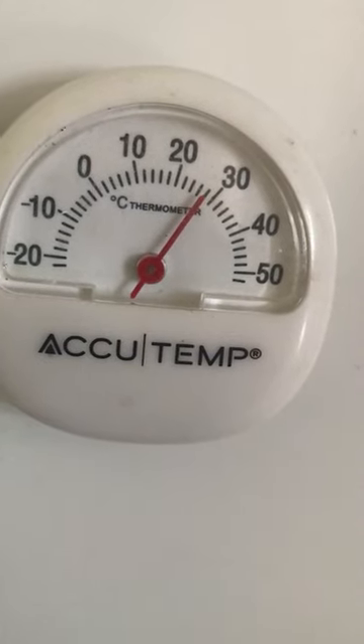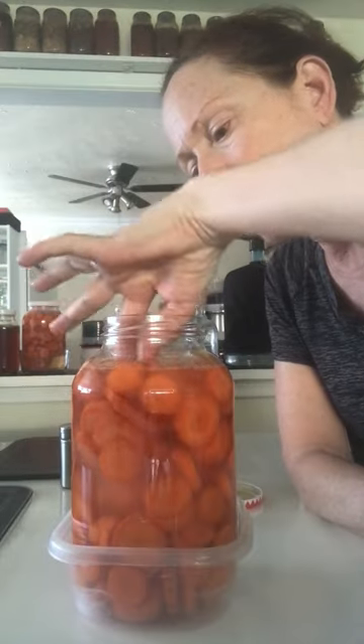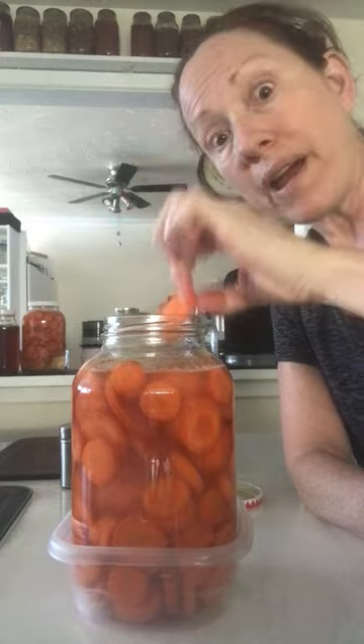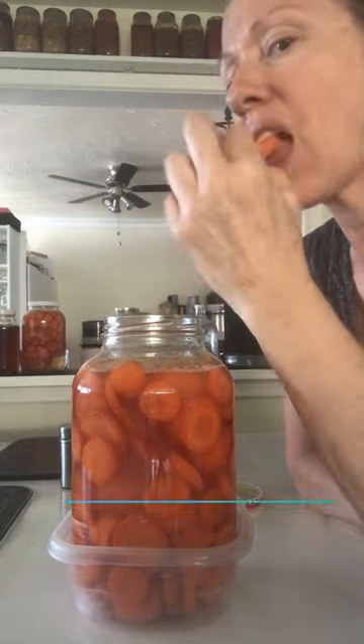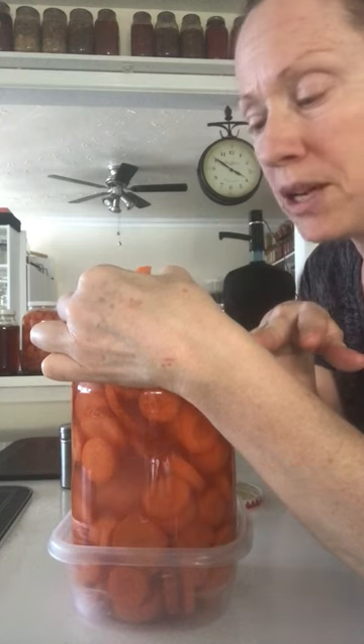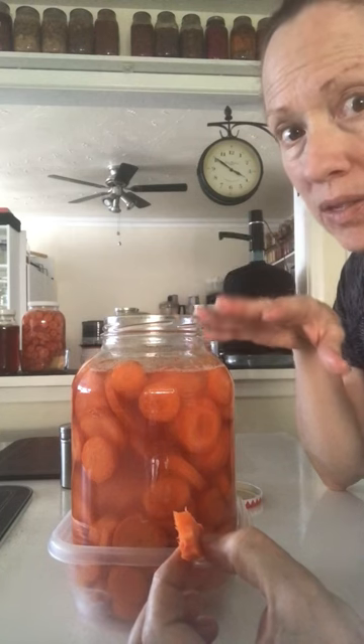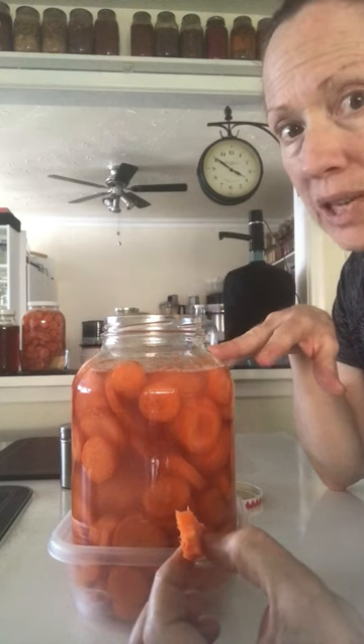That's how warm it is inside my home. I just made these yesterday, so I thought I would see where these are after a day in this kind of heat. Still crunchy — you can tell they're not as crunchy as when they were first chopped yesterday. There's a slight softening to them, and you can see all the bubbles. They're definitely beginning to ferment. If temperatures stay like this for the next three days, I would have to transfer these to the fridge because they would ferment far too quickly for my liking.